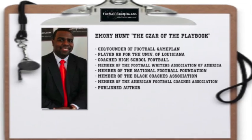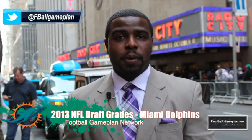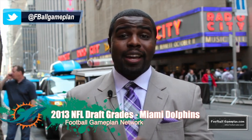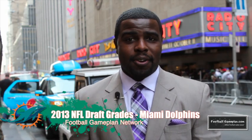Welcome to footballgameplan.com where football makes sense. I'm Emery Hunt, the czar of the playbook, bringing you our 2013 NFL Draft Special for the Miami Dolphins. We're going to take a look at their draft selections and hand out draft grades — every pick this past year as well as some undrafted free agents that you want to keep an eye on.